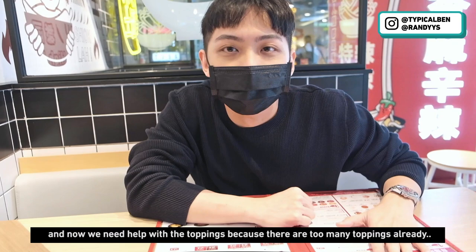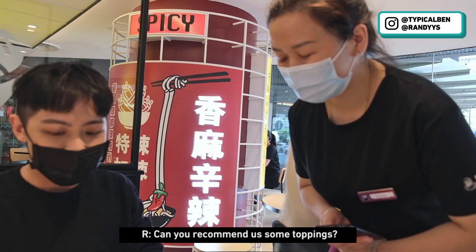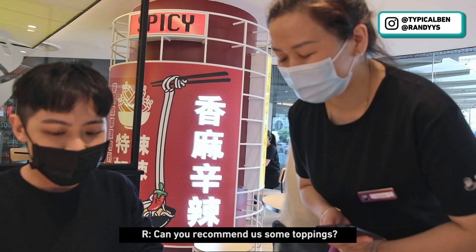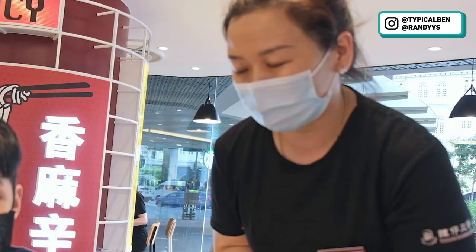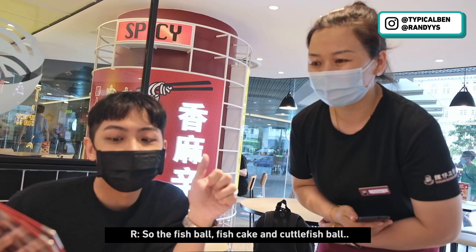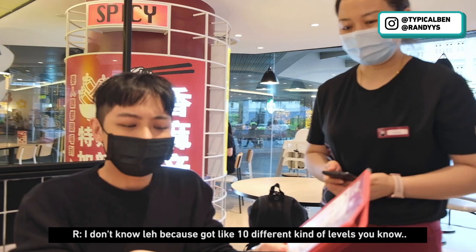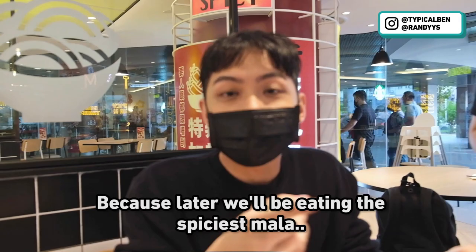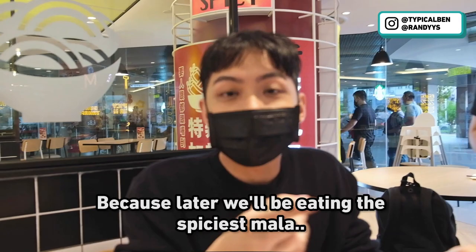So I've settled with the soup base. Now I think we need help with the toppings because there are too many. Do you recommend some toppings? So for our toppings, our fish ball, fish cake, and cuttlefish ball are imported from Hong Kong. You can try, it's really nice. How spicy? I don't know — it's got like 10 different levels. Normally it's only small. This one has a lot. I think we should get one quarter, because later I will be eating the spiciest mala, so we will start small first. Let's order.